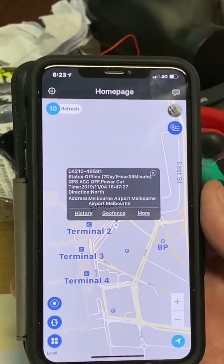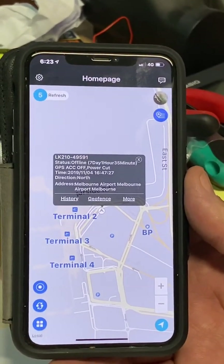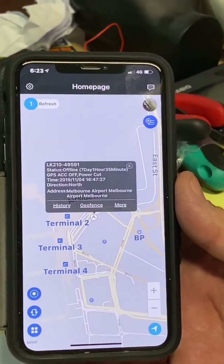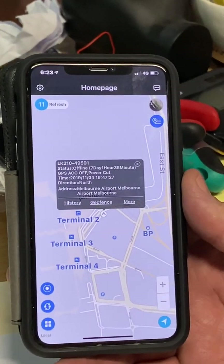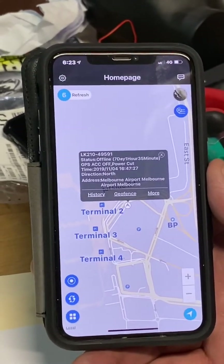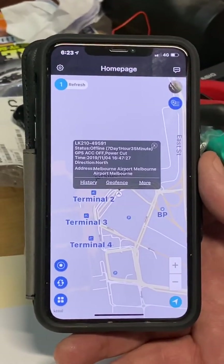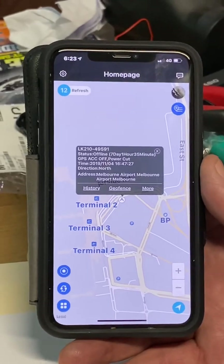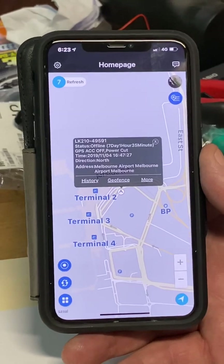One of the features that TrackIt GPS tracking has is a movement slash alarm alert. What that is, is when your GPS tracker is armed, as soon as someone goes to move that vehicle or take the vehicle, you will be notified via a text message and a phone call saying that it's being moved. So one of the main features is being able to arm and disarm the movement alert.